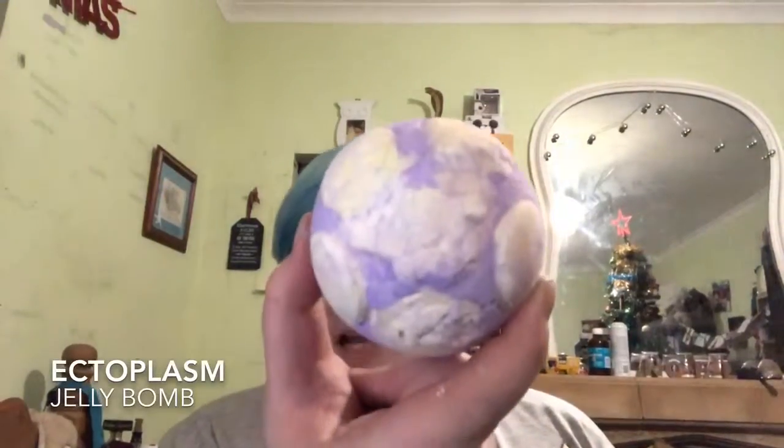Two more things left. This is one that Mad Mac bought me to use on Christmas Eve night and it's called Holy Night. I absolutely adored it when I used it Christmas Eve, so I've got another one today. And this is the Ectoplasm Jelly Bomb. I haven't tried one of these yet and everyone's been raving about them, so I figured I'd try. That is everything from Lush.